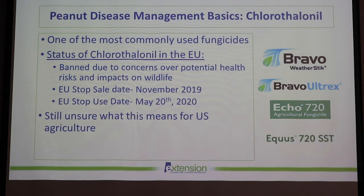Before moving away from fungicides, I wanted to touch on the status of chlorothalonil — one of the most commonly used fungicides in agriculture, used not only in peanuts but in many production systems. The European Union has banned chlorothalonil due to concerns over potential health risks and impacts to wildlife, especially aquatic organisms. They implemented a stop-sale date in November 2019 and a stop-use date by May 2020. We're still unsure what that means exactly for U.S. agriculture, and we're keeping an eye on it in case it affects peanut exports to EU countries.